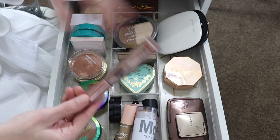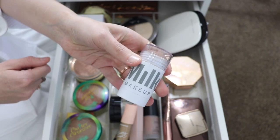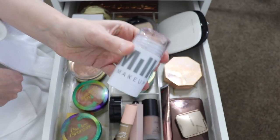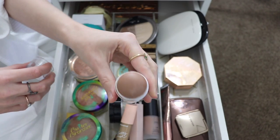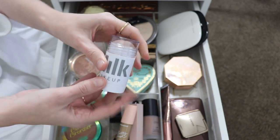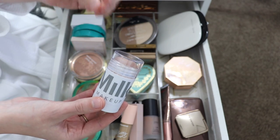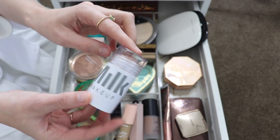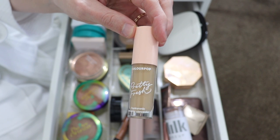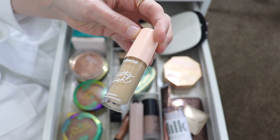Next we have the Milk Makeup cream bronzer in the shade Baked. I love this one — it's a really staple cream bronzer. A lot of people like it; it's easy to work with and easy to blend out. Milk is a really good brand with some nice clean ingredients, so I'm definitely going to keep this.